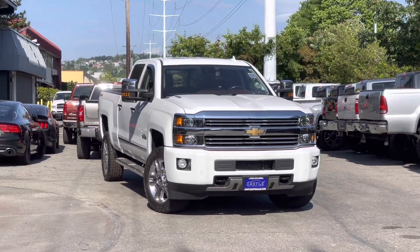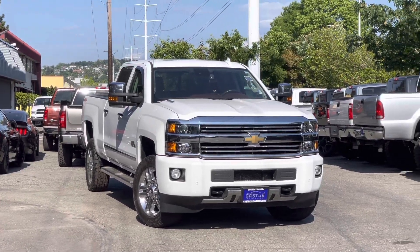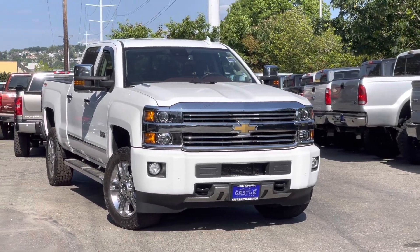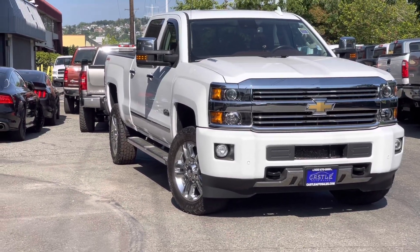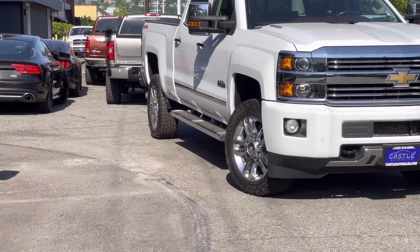Hello guys, this is Armin with Castle Auto Sales. Please hit the like button and subscribe to my channel. Let's take a look at the 2015 Chevy Silverado High Country.